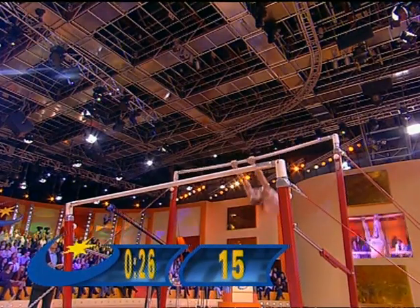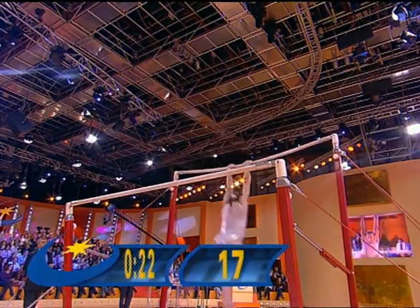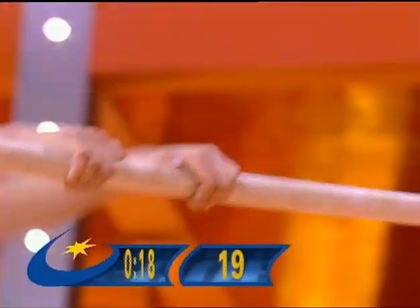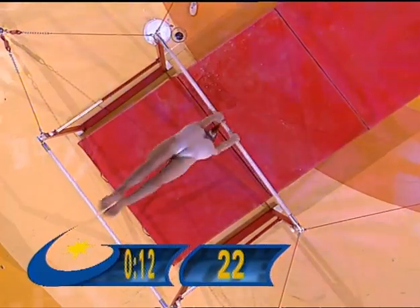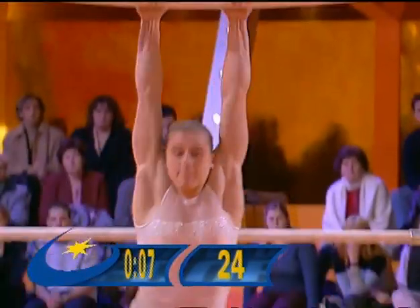15 complete rotations. Some encouragement from the studio audience — great rhythm, nice little flick of the wrist to get around, and you can just see the legs coming apart there just to flick herself through. Oh, nearly lost it there!